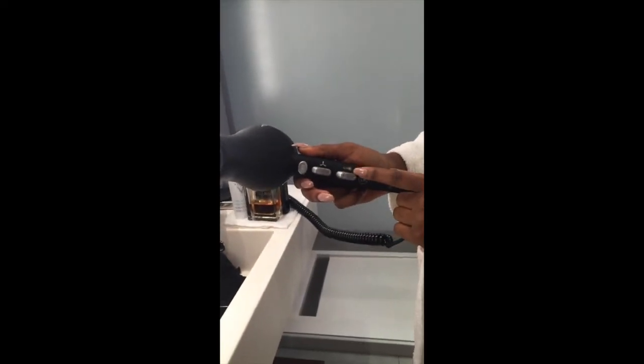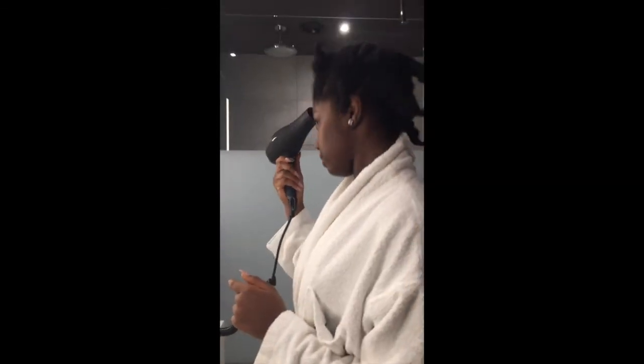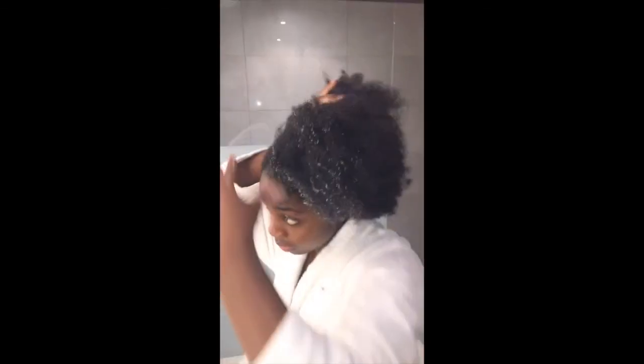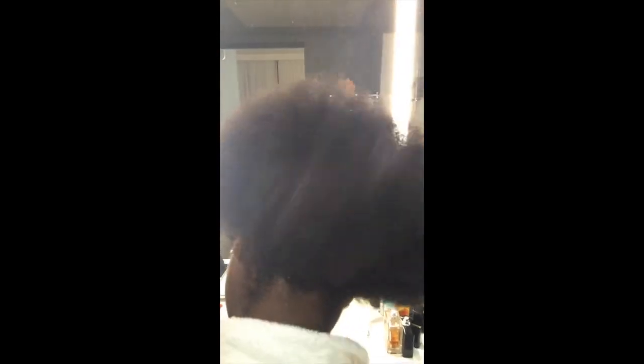To blow dry, I used the cool setting but the highest speed — the air was cool for the most part, just to get the wetness out of my hair. I left it really damp while I added the moisturizer.